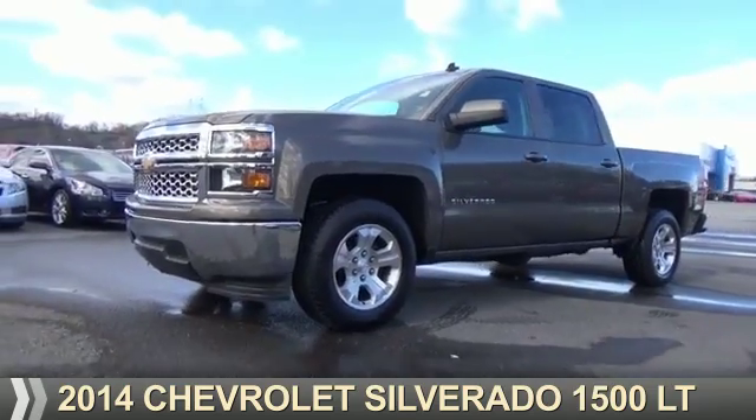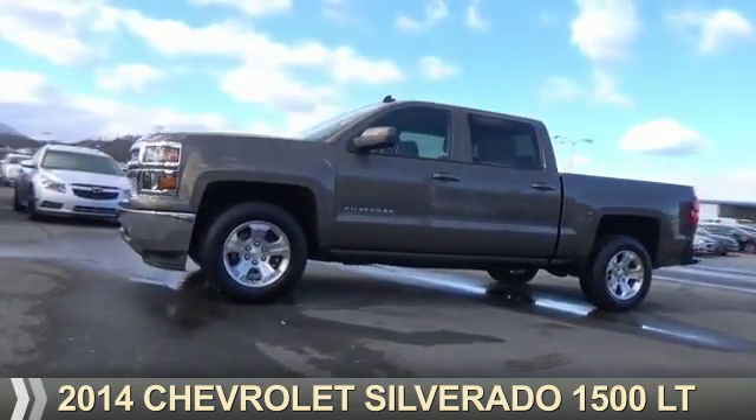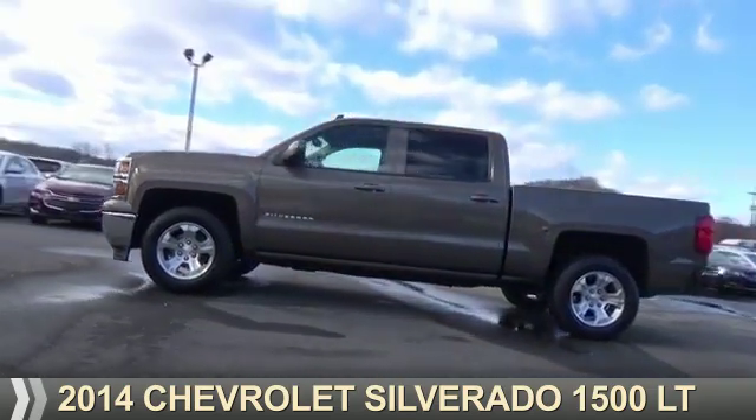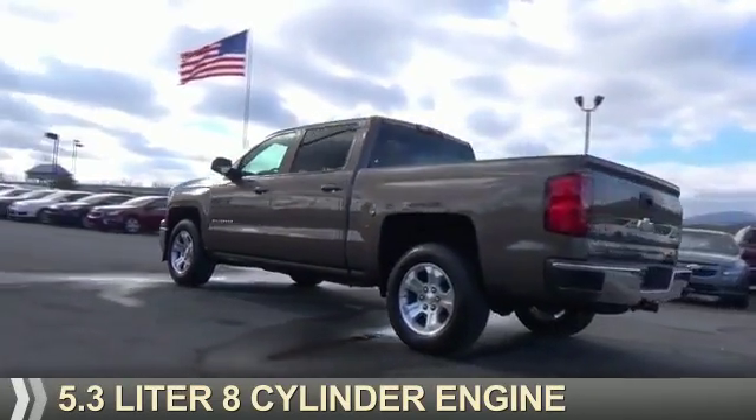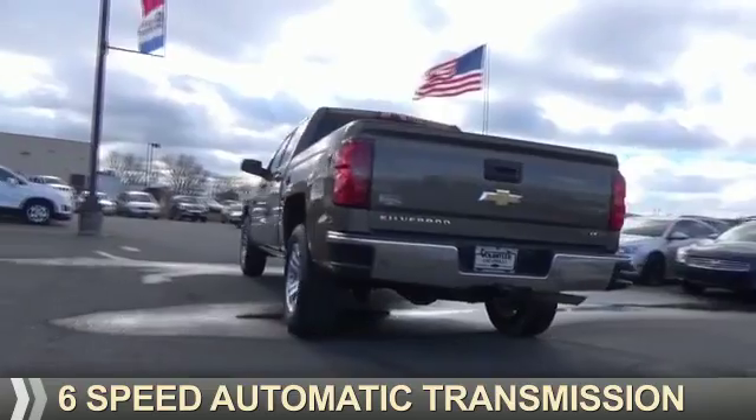Presenting the 2014 Chevrolet Silverado 1500. It's powered by a 5.3 liter 8-cylinder engine and a 6-speed automatic transmission.